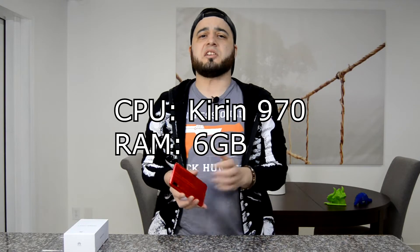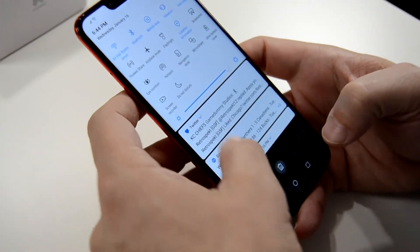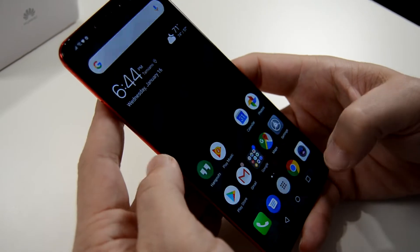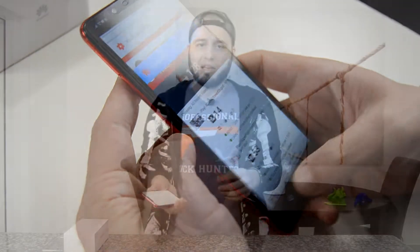This phone has been performing really well for me on just everyday life, my experience with it has been great. As you guys know, it has a Kirin 970 under the hood and it performs really well for everyday life. Obviously it's not the fastest chipset out there, but it's plenty good for anything you throw at it. I haven't had any situation where I've been doing multitasking and thought this phone is slow — quite the contrary, it has been performing really well in that department.